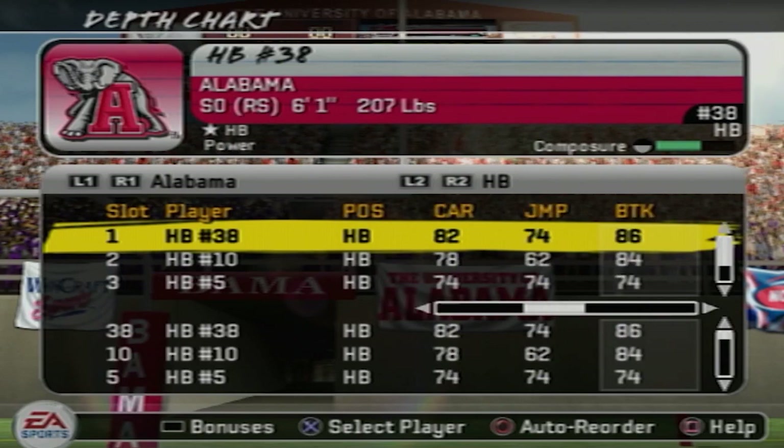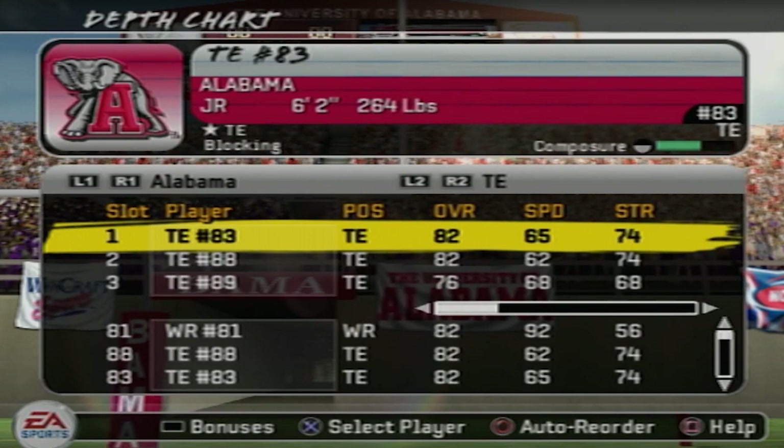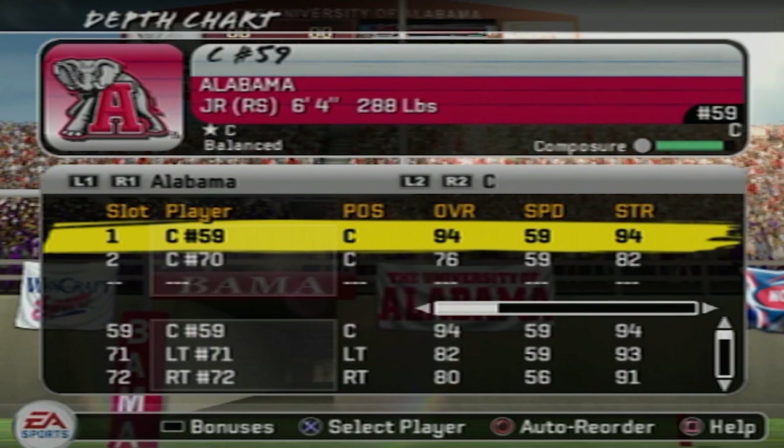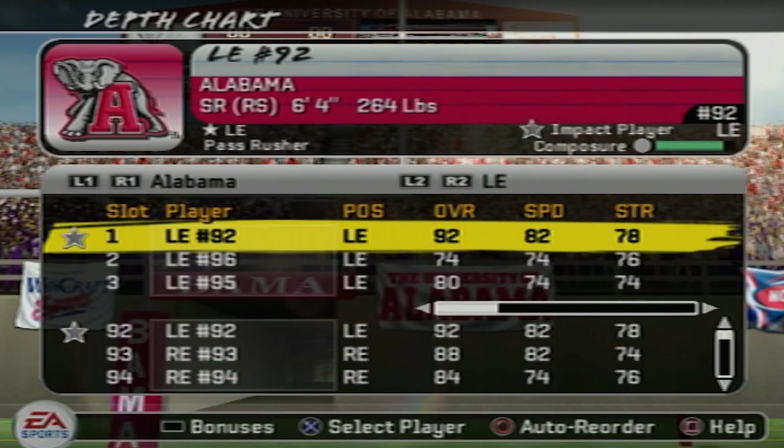Breaking tackles at an 86 rating. Looking at the wide receivers: 90 overall and 89 overall — that's DJ Hall and Keith Brown respectively, both with 92 speed. The rest of the offense is in the 80s and 90s throughout. The best player though is the center at 94 overall. This Alabama team — this was the first year that Nick Saban took over, so this isn't the Alabama that everyone knows now.